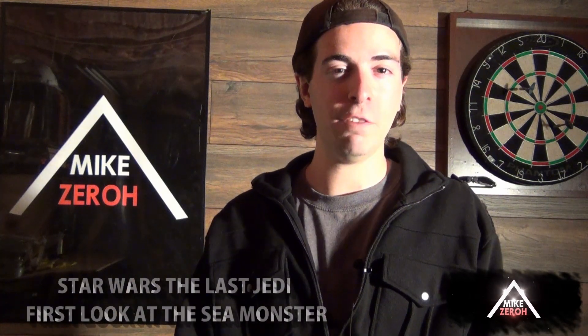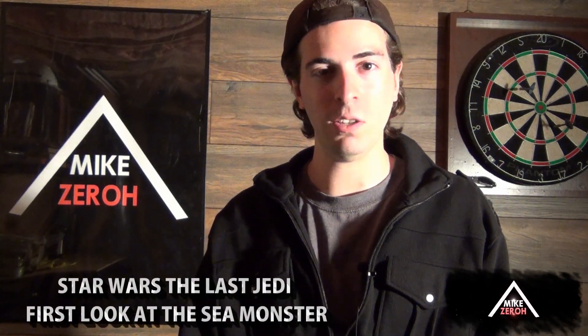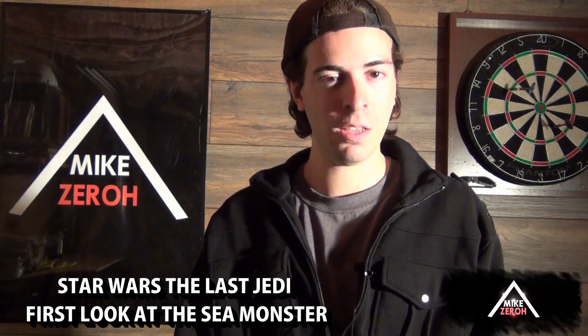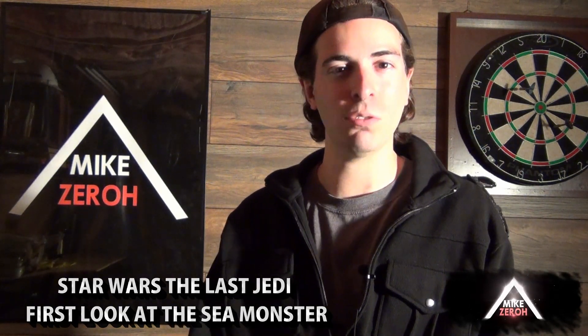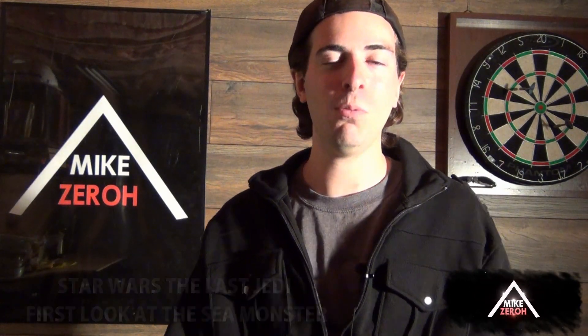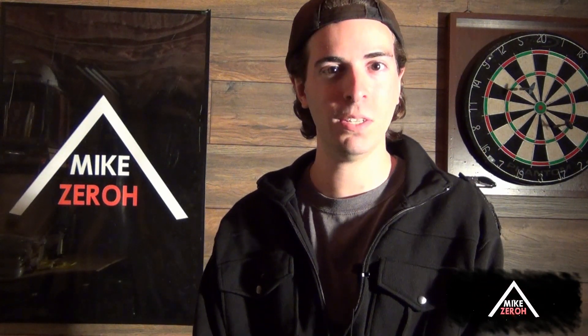The Sea Monster. Today we go over our first look at the sea monster in Star Wars: The Last Jedi. Welcome back everyone, this is Mike Zero here once again. If you guys are new here to the channel, do make sure to subscribe to see future Star Wars content. Thank you all so very much for the kind support — it is greatly appreciated. Today we will be examining a rendering of the sea monster in this film.